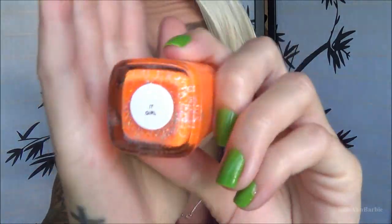The second to last color is similar to the previous one but much lighter — it's a light orange called It Girl.